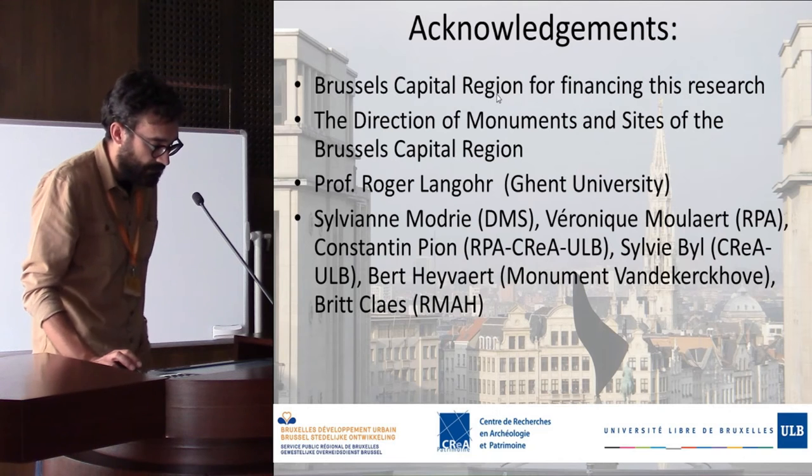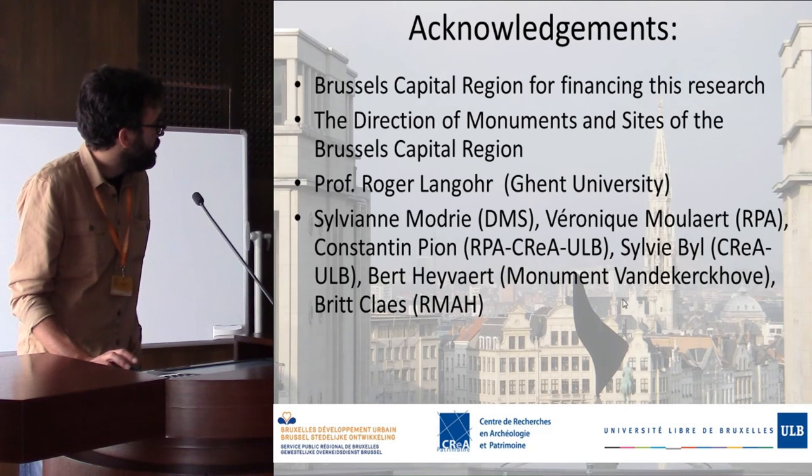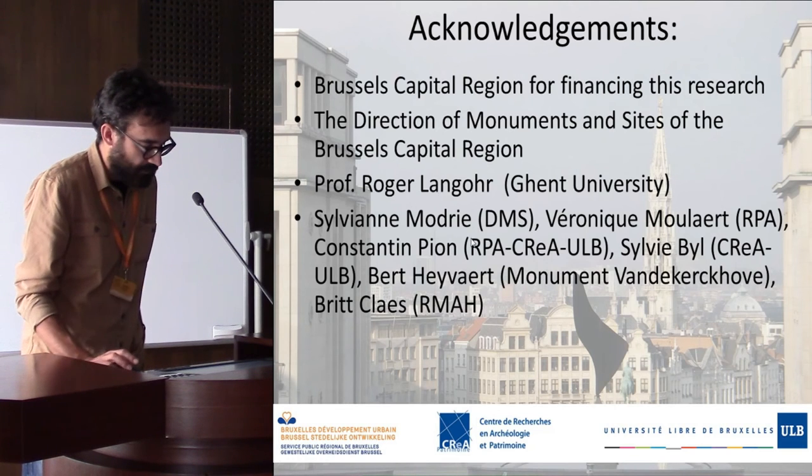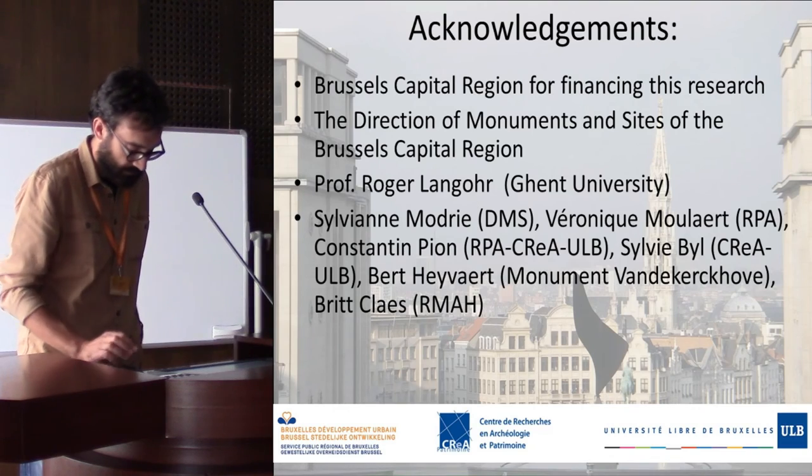I would like to acknowledge the Brussels Capital Region for funding this research, and the whole team behind it — always a mixture of archaeologists, archaeobotanists, and soil scientists.